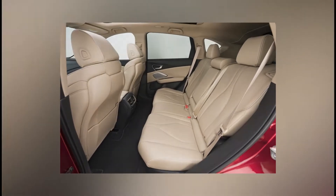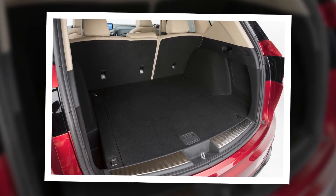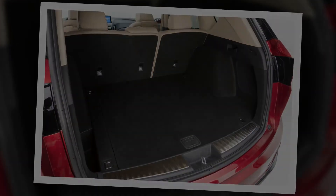Acura has also announced that the new RDX will be its first SUV offered at launch in A-spec trim, a new range that adds sporty styling inside and out and will be offered on all core Acura models.